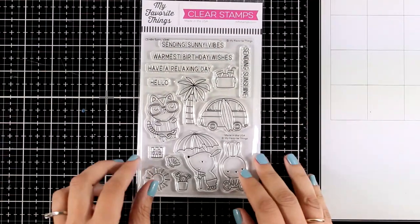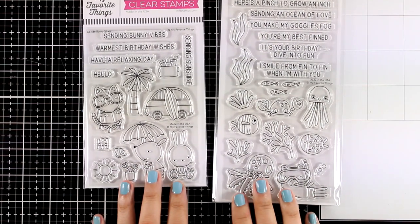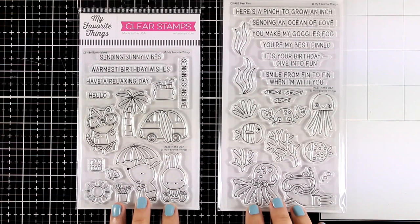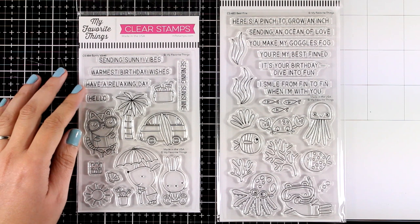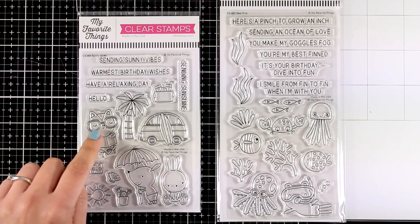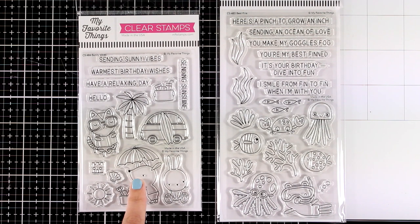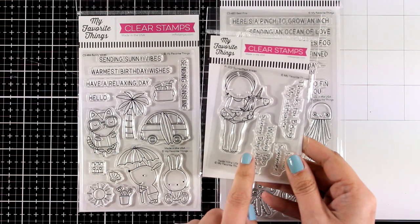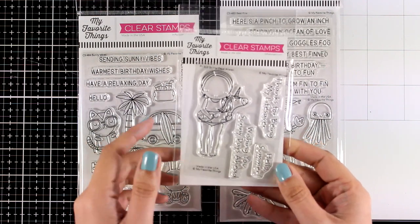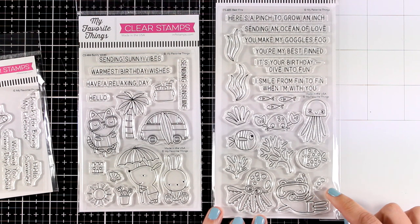Staying at the same theme, which is all about summer and the ocean, there are two stamp sets. The first one is called Sunny Vibes, and you can see that you can use the stamps to build up your own little scene. You get three creatures at the beach, and there is the sun, a little car, sand castles, a tree, and you can mix and match different bits and pieces using the girl as well if you want to.